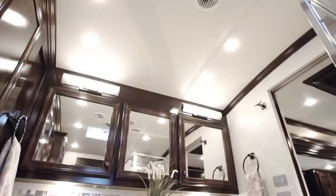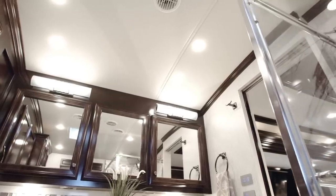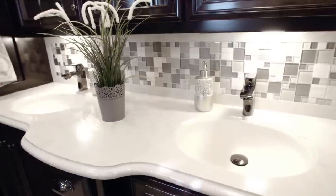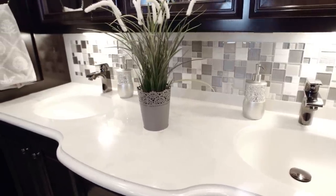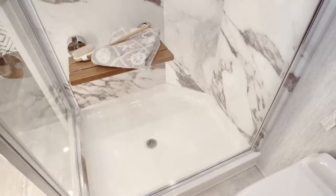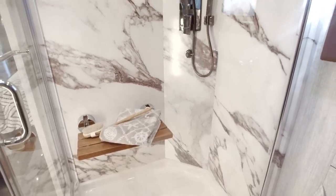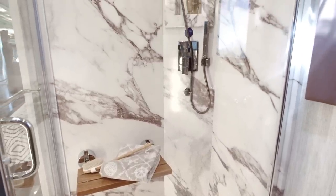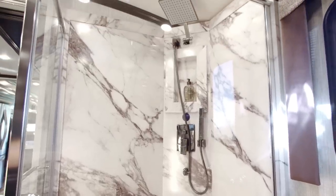As with all rear bath Dutch Star floor plans, a raised cathedral ceiling adds about six inches of head space, providing you and yours with extra space to prepare for the day ahead. In the shower, find a foldable seat, maintenance-free central acrylic walls, and a water conservation system that lets you redirect cold water back into your freshwater tank.